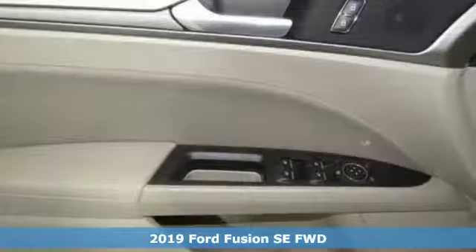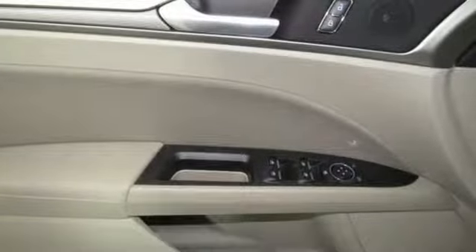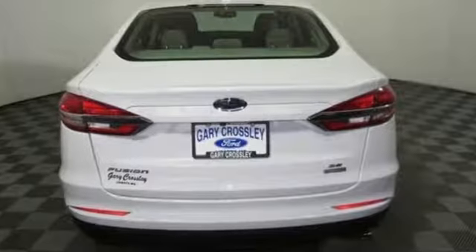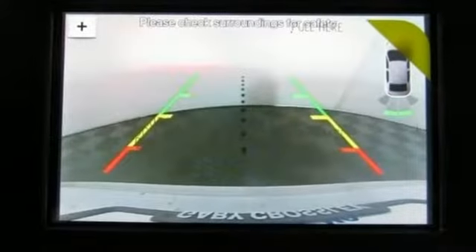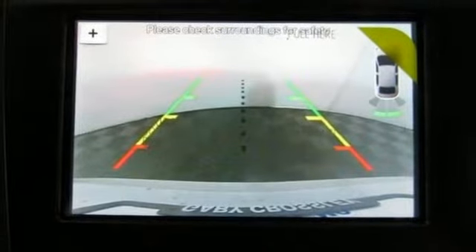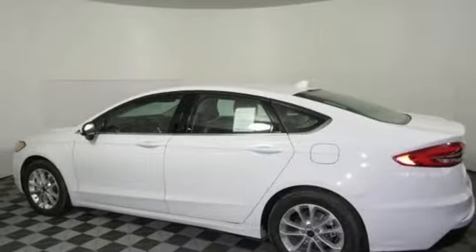It boasts an impressive list of features like these: streaming audio, Wi-Fi hotspot, dual zone climate control, configurable instrument gauges, remote engine start, manual tilting steering column, automatic transmission, aluminum wheels, gas pressurized shocks.